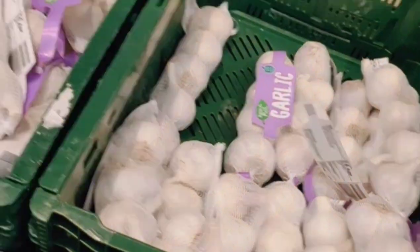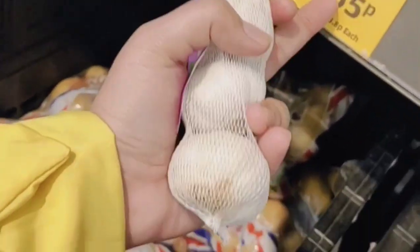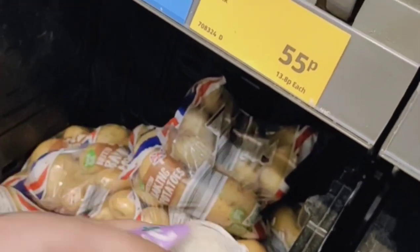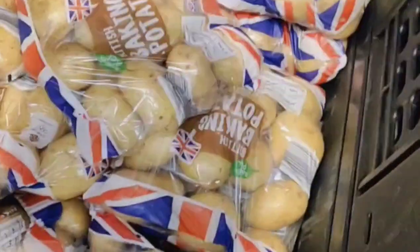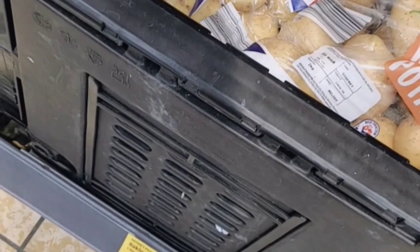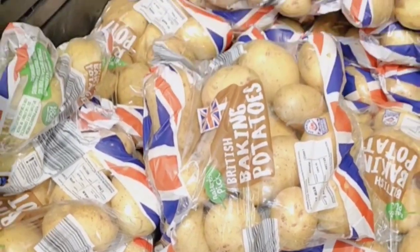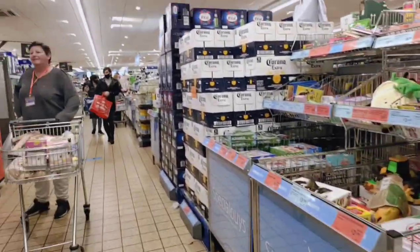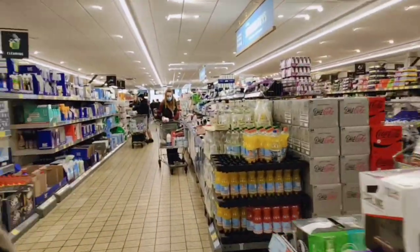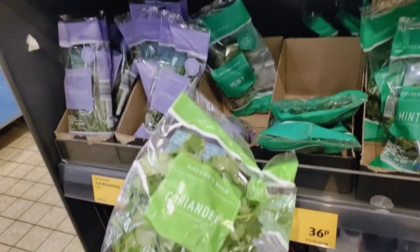So friends, this is garlic — 55 pence, so about 55 rupees for 4 pieces, which is 13 rupees each. This is our potatoes pack — 1 pound, so about 120 rupees for 2.5 kg.